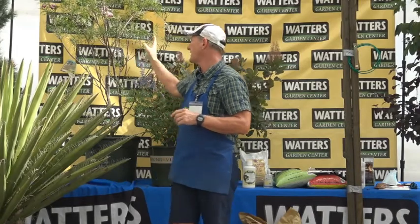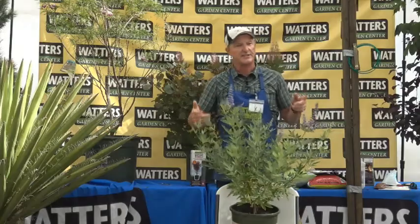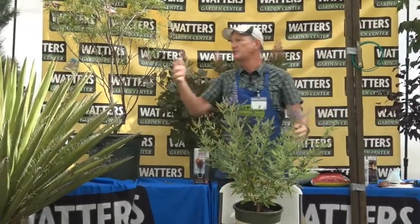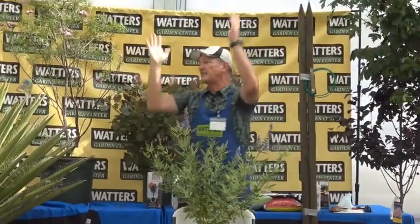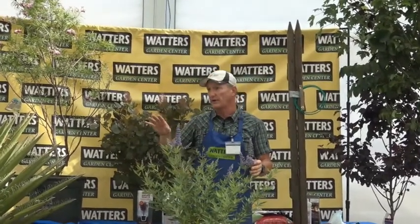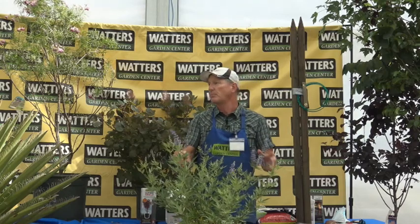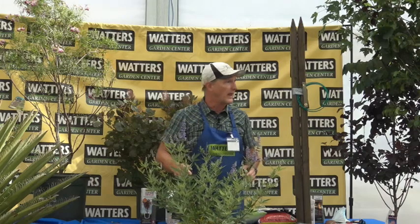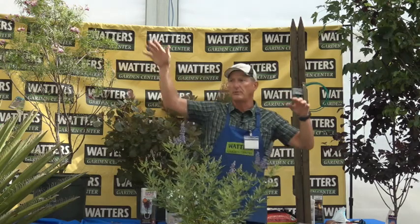A great companion plant to the desert willow is the chaste tree — spelled C-H-A-S-T-E. It grows about the same size, 10–12 feet tall, multi-stemmed, and has beautiful blue flowers all over it. Butterflies — monarchs, swallowtails, painted ladies — all love this plant. It's a pollinator that's been in bloom for over a month and will continue for another month.